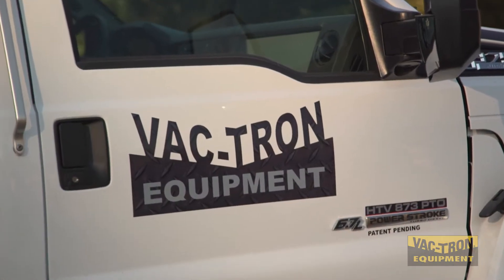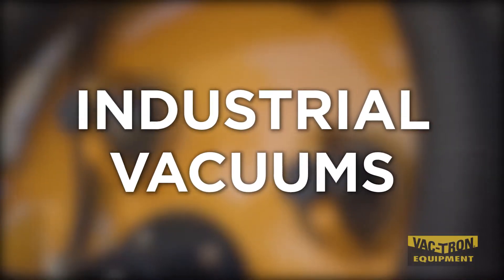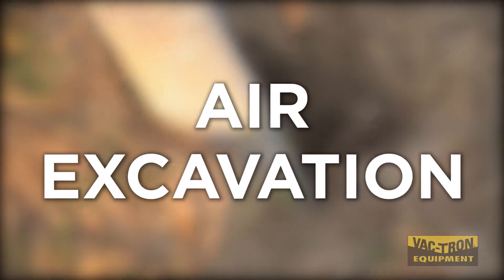Vactron manufactures a full line of industrial vacuums, potholing, daylighting, hydro excavation, and air excavation equipment.